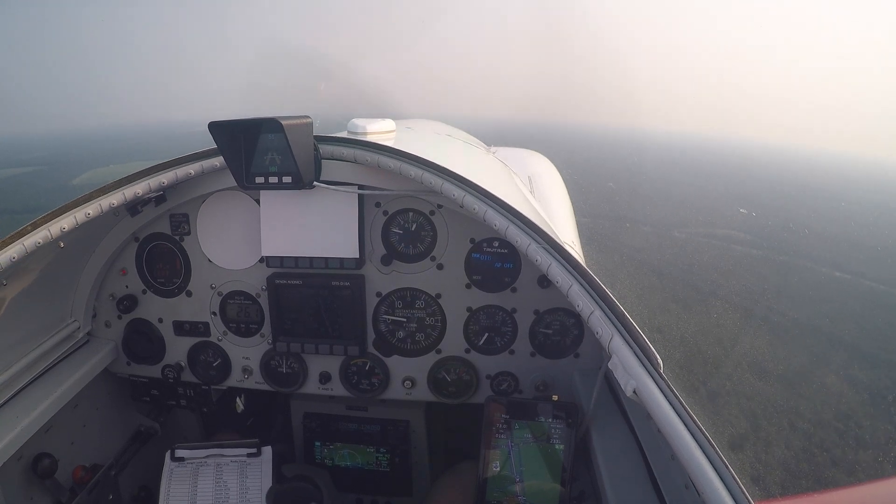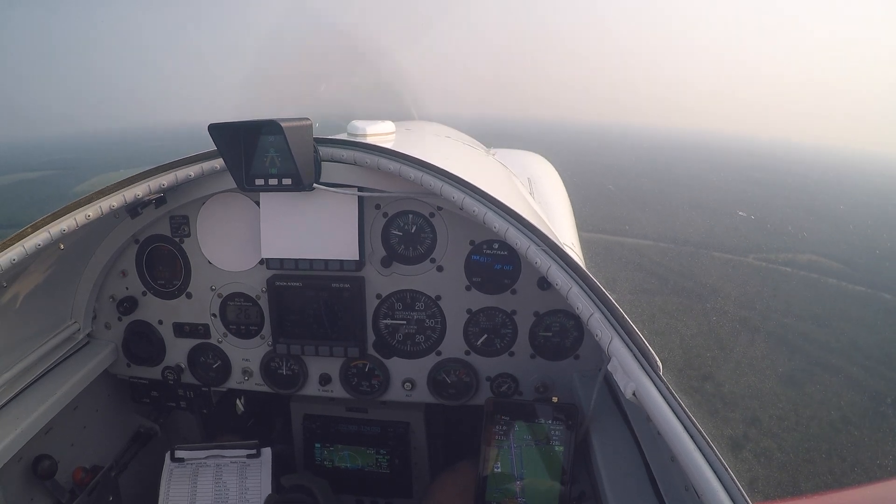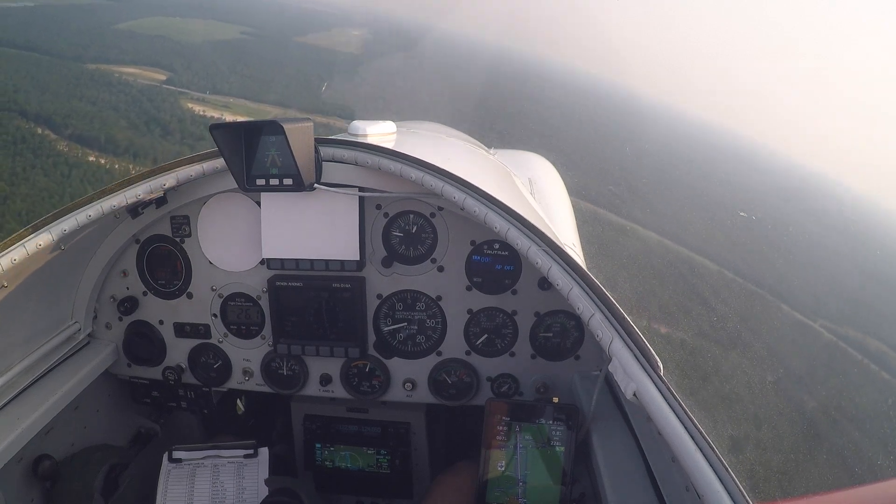Flaps 20. Established at an on-speed condition. Flaps 40 in the D-10. Ruckel traffic, RV Subprogram is on base, gear down, option 1-8 Ruckel.